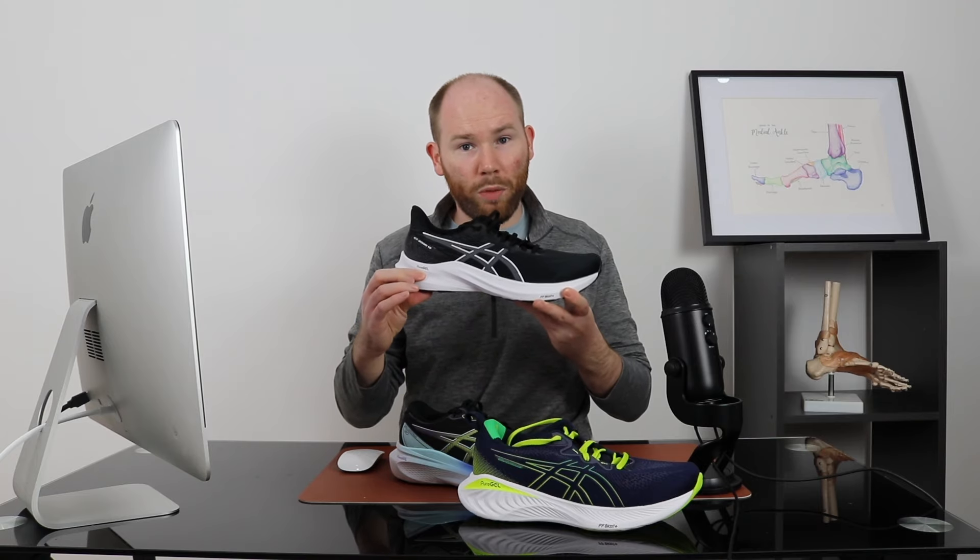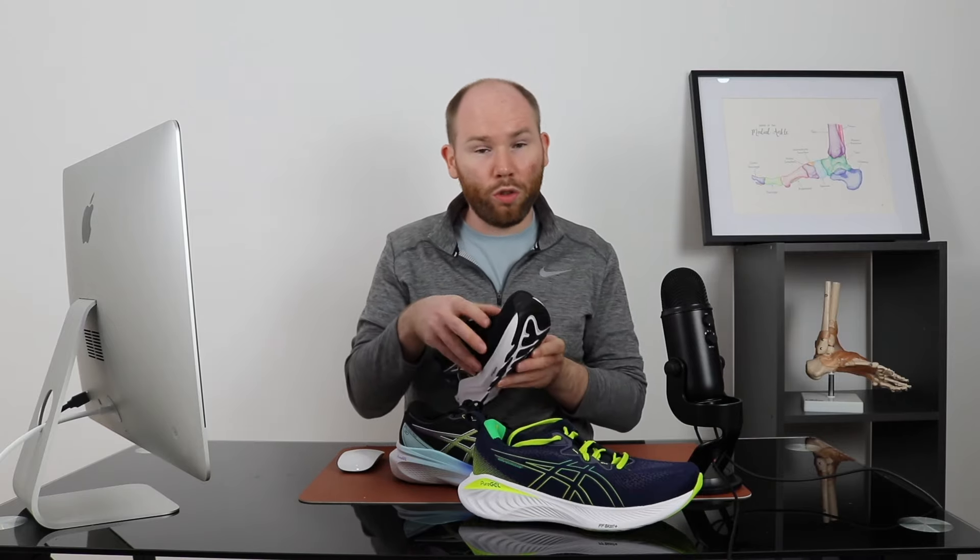Next up is the ASICS GT 2000. It's got an 8mm heel drop, similar to the GEL Cumulus, with a 36mm midsole at the back and a 28mm midsole at the front. It also uses FF Blast cushioning, but where it differs is it's got a little bit of added support on the inner aspect of the heel. This gives you a little more resistance to pronation — inward movement. It's also a slightly lighter shoe than the GEL Cumulus and the GEL Kayano, with a wide flare underneath but a similar true-to-size fit.